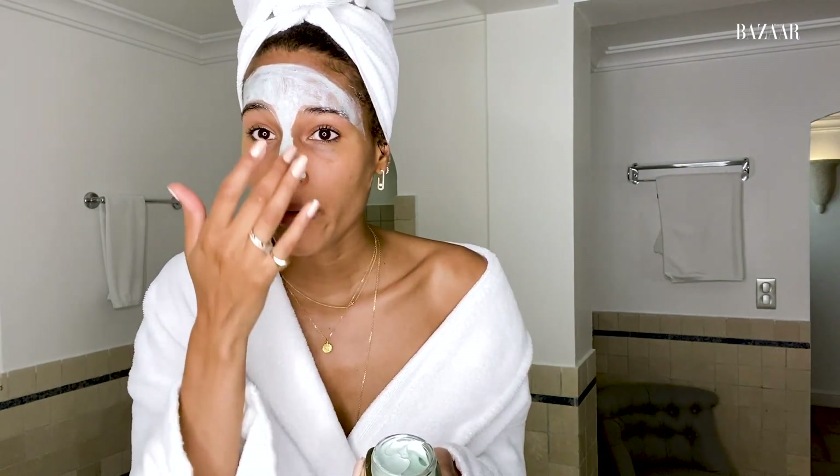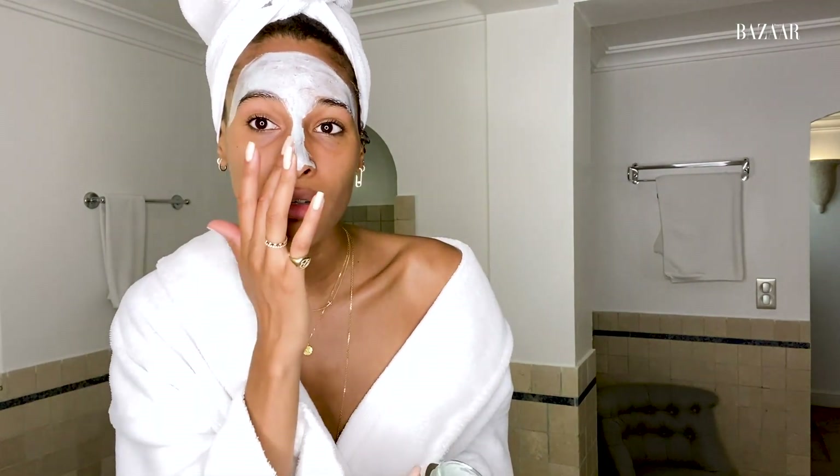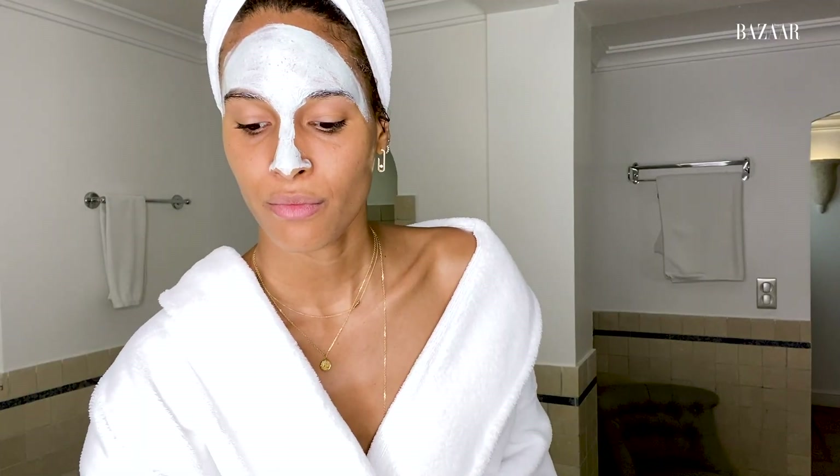I didn't grow up doing much for my skin, though I needed it. Three years ago in New York I had my first facial and she taught me a lot about my skin. I'm still learning, to be honest, because my skin keeps changing depending on the weather, what I eat, if I work out, how I feel. I feel like everything is connected. The clay mask really purifies my skin — I can feel it, it's so fresh.